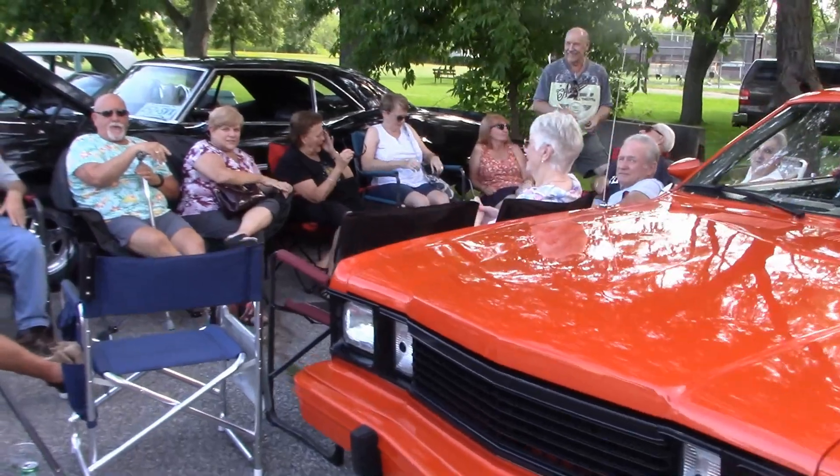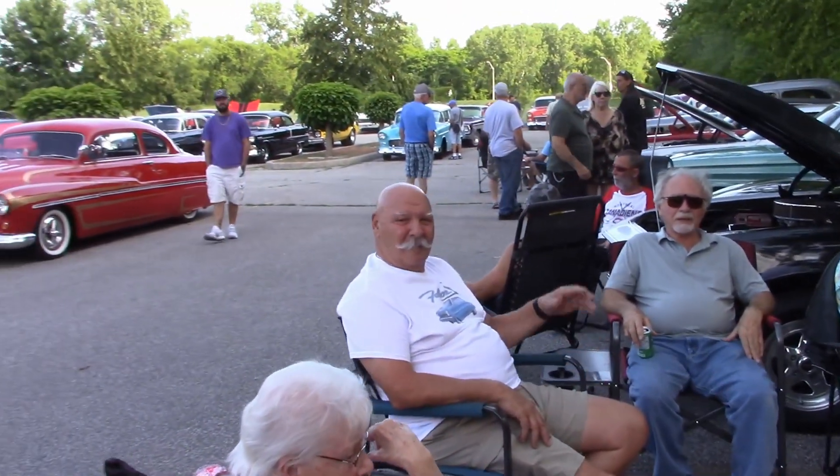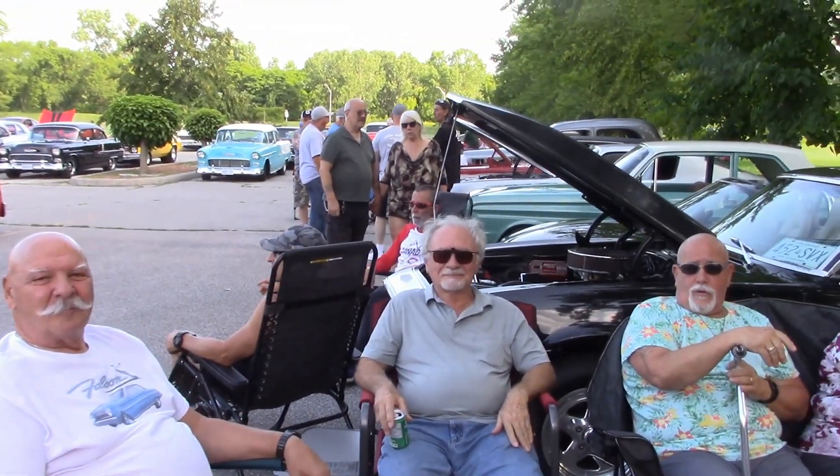Pete and Bob are always parked next to each other — they're good friends. Here's the gang hanging out, enjoying their comforts in the shade. Always a good group; it's good to see everyone.